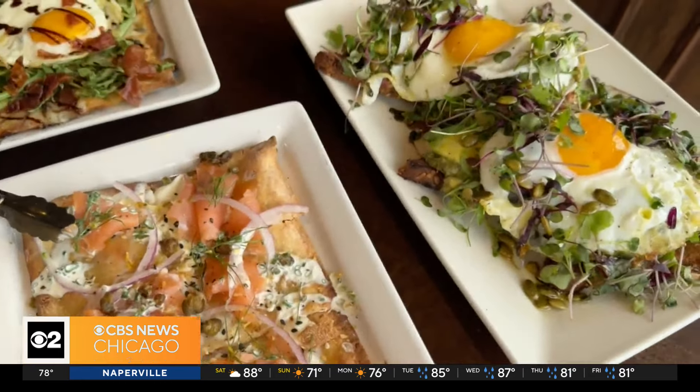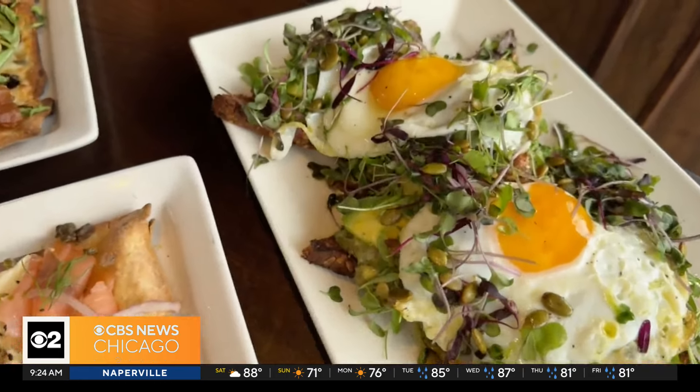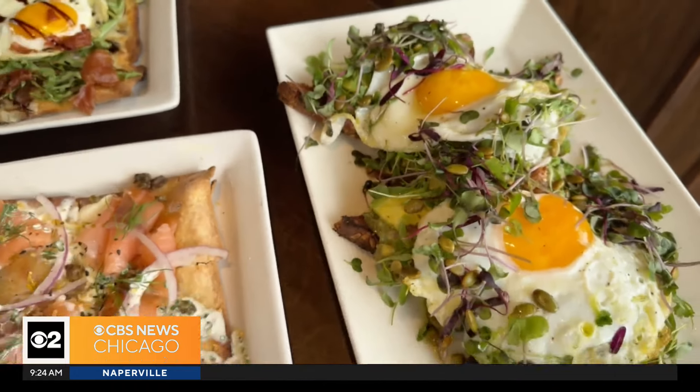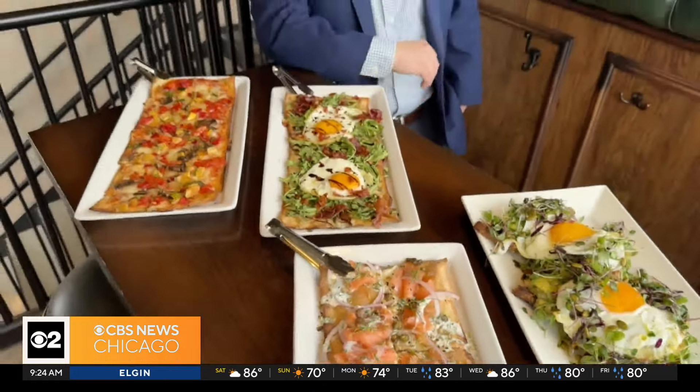And of course, my favorite — who doesn't love a little bit of avocado toast? Freshly fried eggs on top. It is absolutely delicious and very, very fresh. Now, we do offer bottomless flatbreads for our brunch menu, so come on by and check that out.